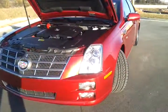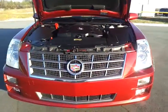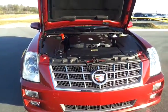HID headlamps, fog lamps. Just 53,000 miles.